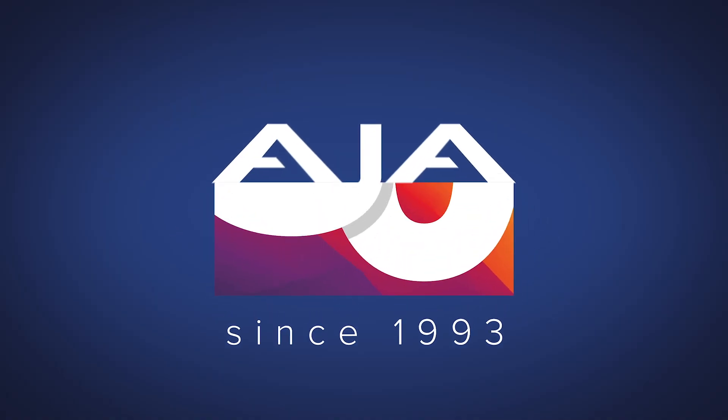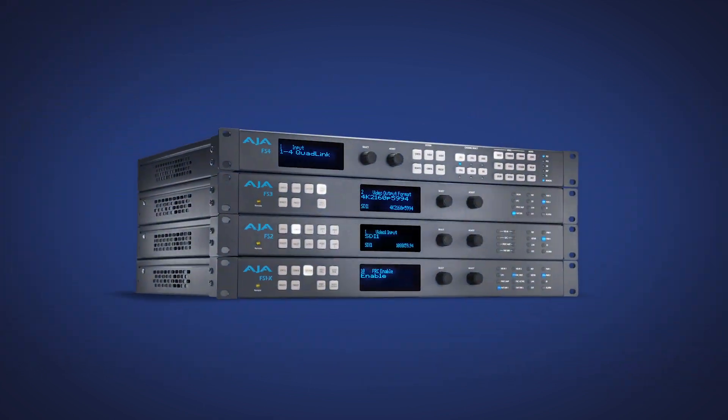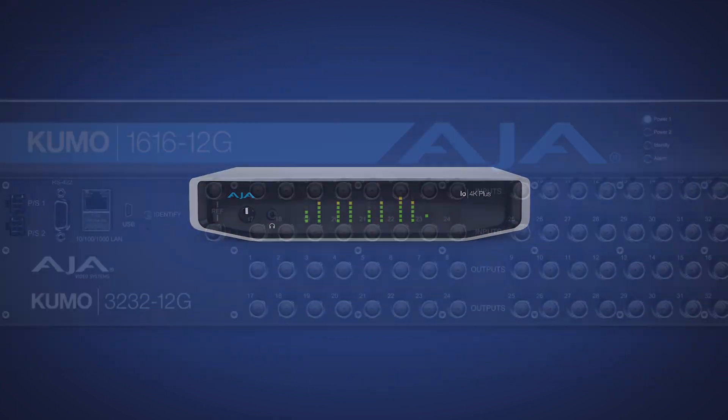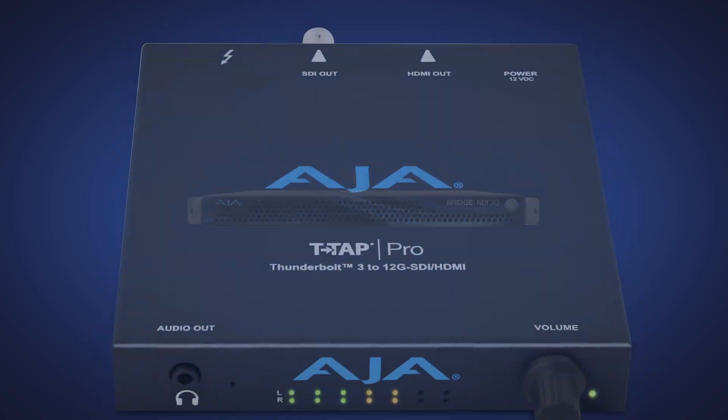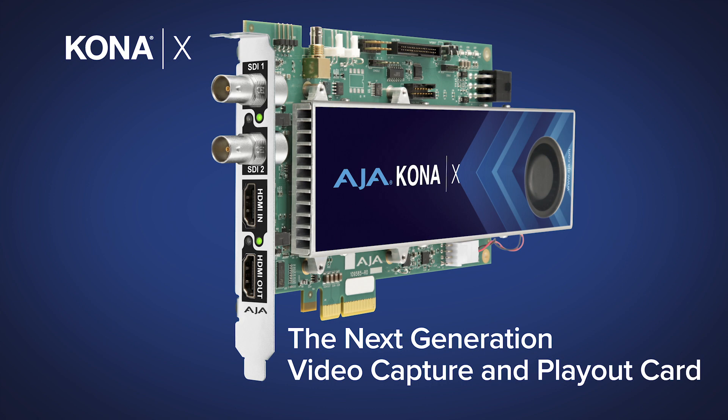AJA is a leader in video technology for over 30 years, founded with a commitment to engineering excellence and forward-looking innovation. AJA is pleased to introduce KonaX, the next generation video capture and play out card. At AJA we love new technologies. We love creating solutions to help people with emerging formats, raster sizes, or workflows — that's really the heart of our business.